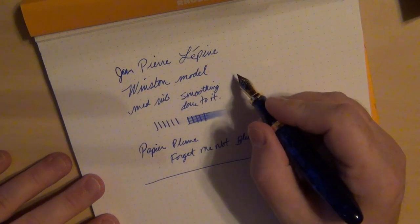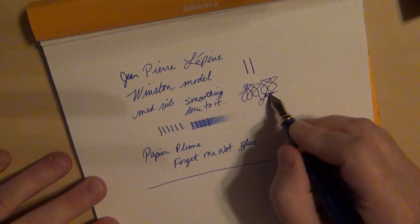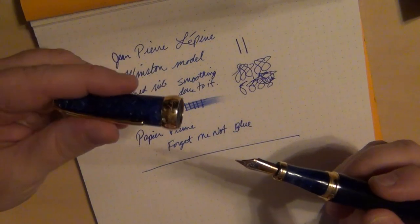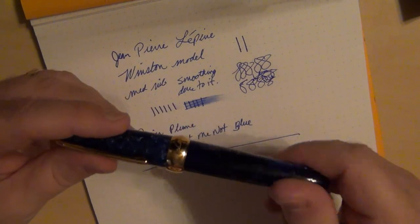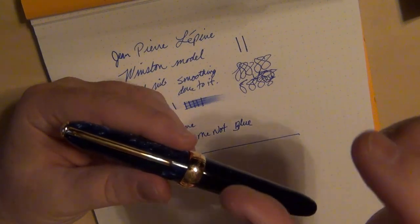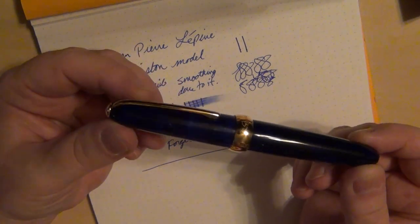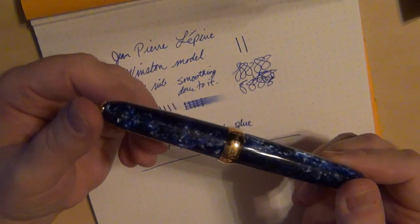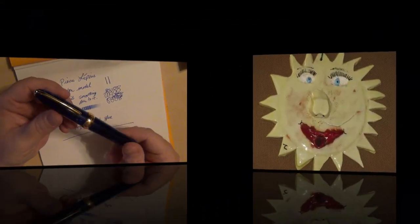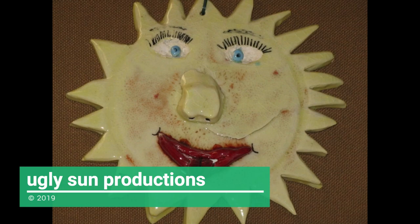No complaints really — this is my first Lépine. Fairly smooth now, and I may yet take a little more smoothing to it just because I can. The tine alignment on it was very nice and perfect. This is going to be sitting in my oversized pen drawer — the one that's taller than the others — right next to pens like my Giant Sequoia, the Montblanc 149, and some other oversized pens. I'm really happy with this absolutely gorgeous pen by Jean-Pierre Lépine. I'll see you next time.